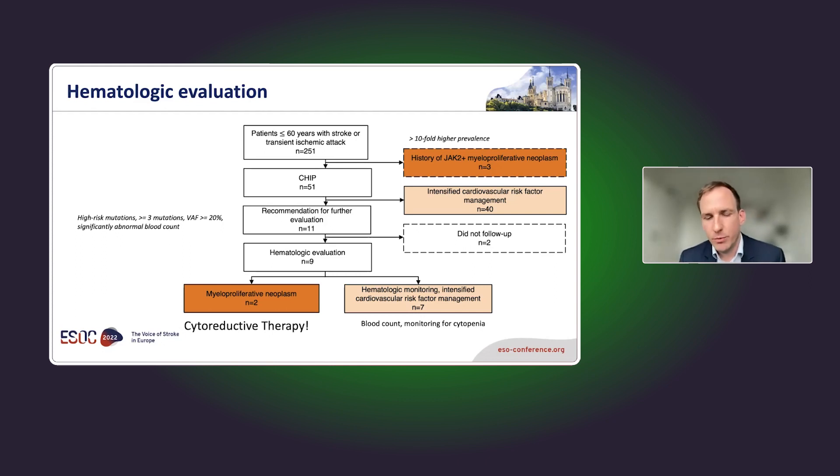Consensus papers on CHIP recommend monitoring rather than treatment for high-risk CHIP in the general population. But these patients already had a stroke, and we don't really know how best to treat CHIP in the context of stroke. It's possible that CHIP was actually responsible for the stroke in some cases. The numbers are too low to be certain, but hopefully future trials will address secondary prevention for CHIP in terms of both cardiovascular and hematologic management.